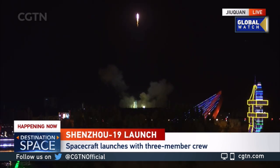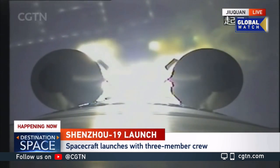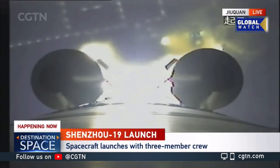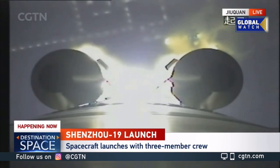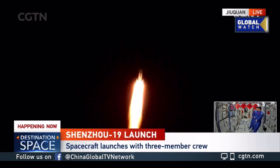After about two minutes, we will have what Yen-Sung mentioned: the first separation, the jettisoning of the emergency escape tower. This you see is a strap-on booster. So this is a camera mounted on the core stage. We can see two of the four strap-on boosters — two of the four side boosters.